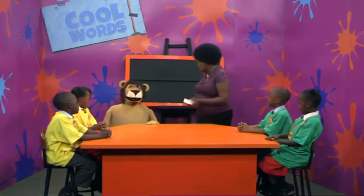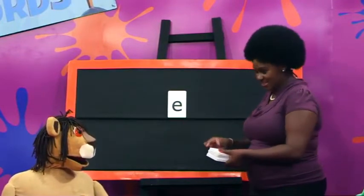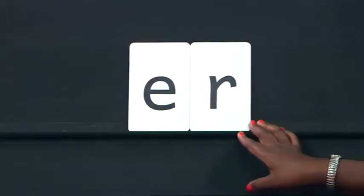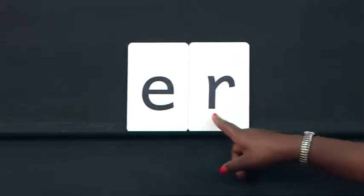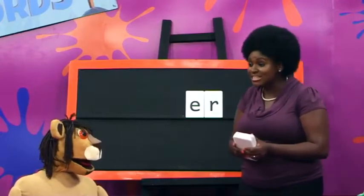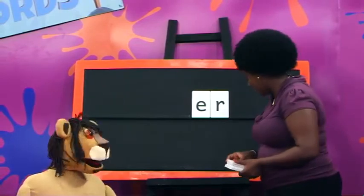Now let's turn our attention to the board. This is the letter E. This is the letter R. When these two letters meet together at the end of a word, they make the A sound. They make what sound? A sound. Very good. I love the concentration here. Now let's say some words and some sounds. I will start and you will repeat after me.